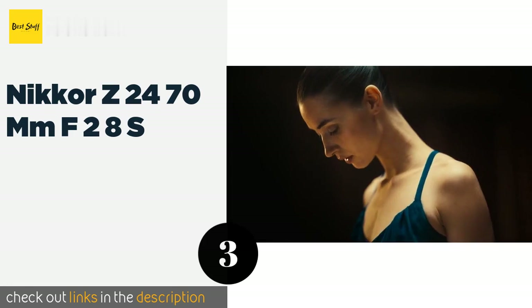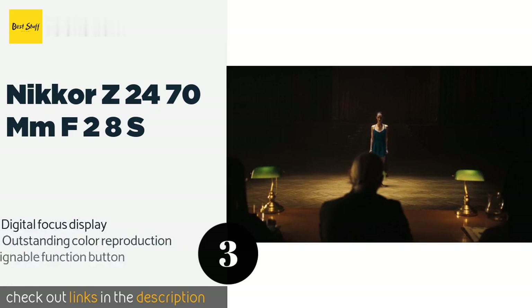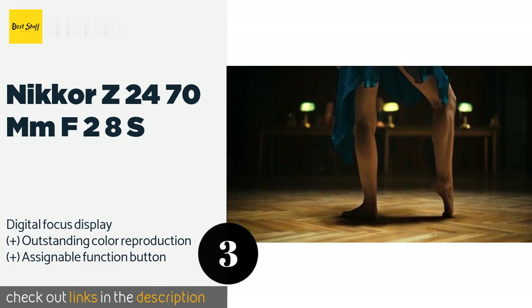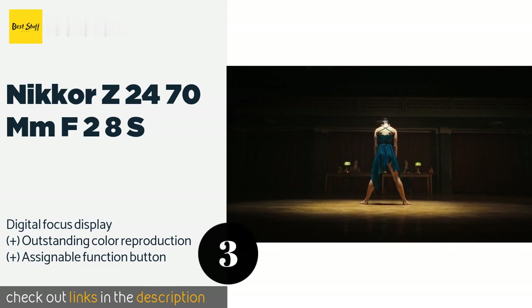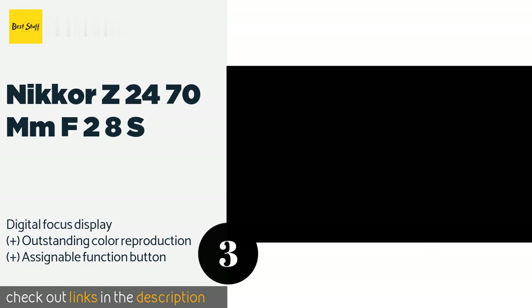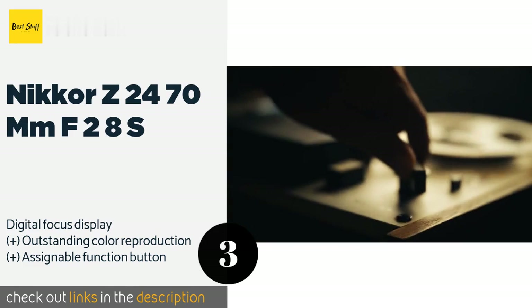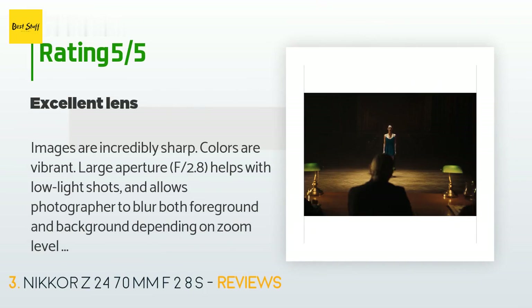The next one is the Nikon Z 24-70mm f/2.8 S. The Nikon Z 24-70mm f/2.8 S could very well be the best piece of glass for the company's new full-frame mirrorless lineup. It mimics just about everything there is to love on the DSLR version with the addition of some great modern features. This product is available on Amazon for $2,297. It has an average of 4.8 stars from more than 71 customer reviews.